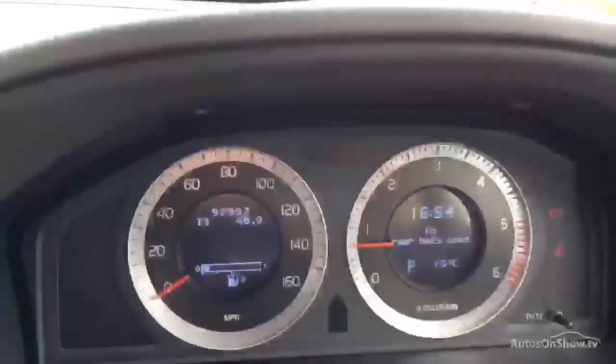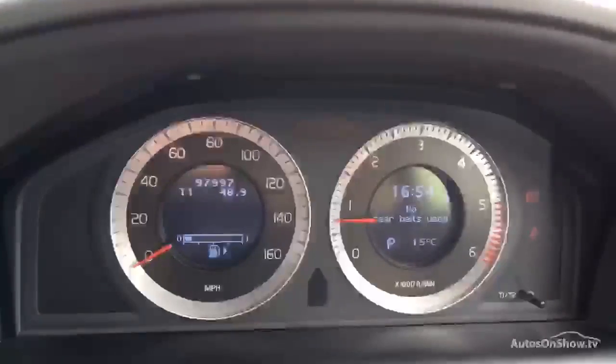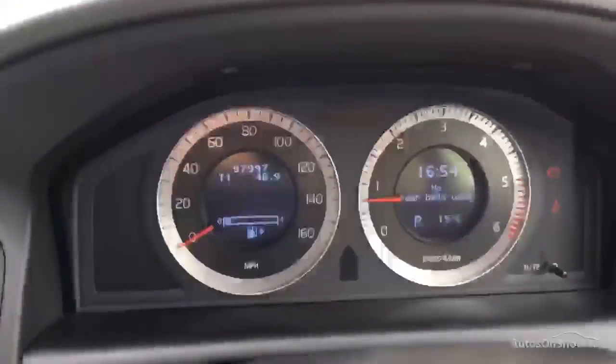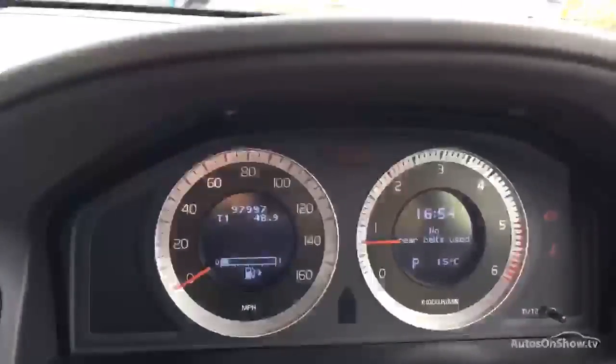So that's the XC60 with 97,000 miles on the clock. It's got a valid MOT, full service history, and it's available here at Rybrook Volvo dealer PX in Chester. Thanks very much for watching.